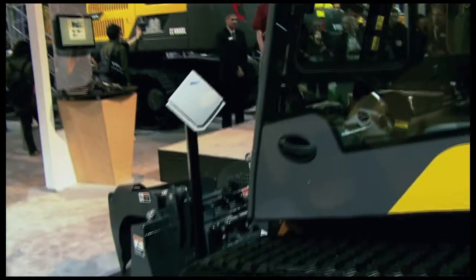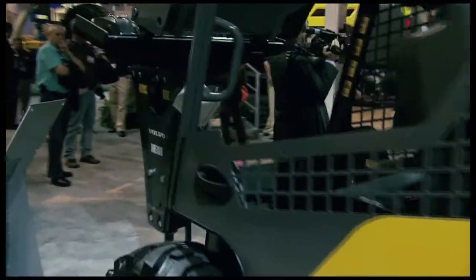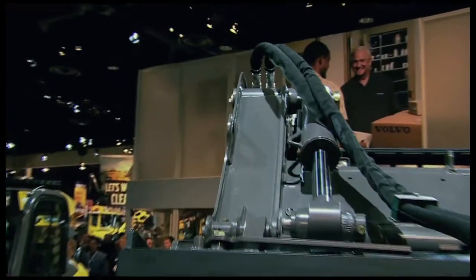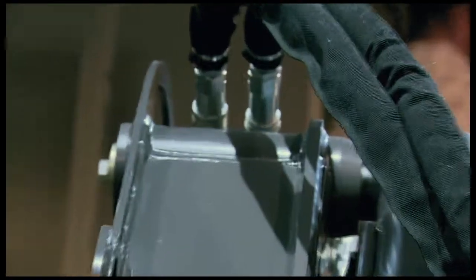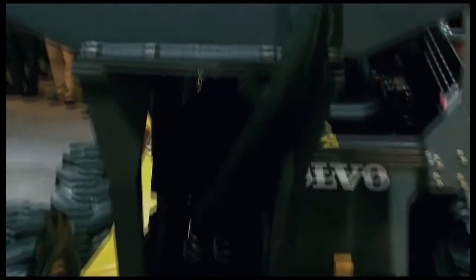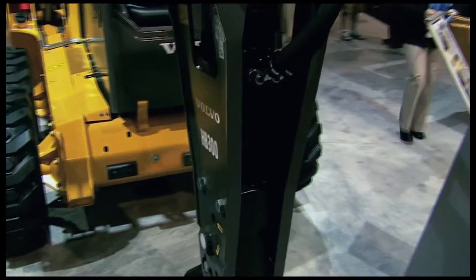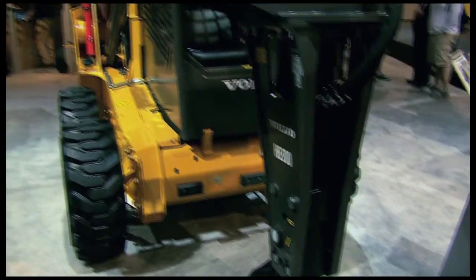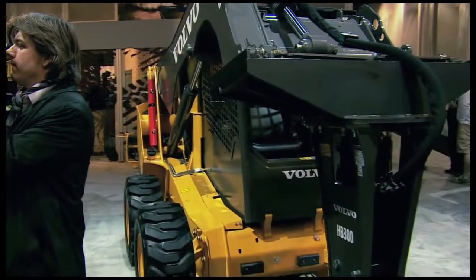You'll also enjoy access to a whole range of available attachments that complement these new C-Series machines right here, including specialized high-flow attachments. With a hydraulic system pressure of up to 3,335 PSI and an optional high-flow pressure capability of 35.7 gallons per minute, your attachments work as efficiently as you do.